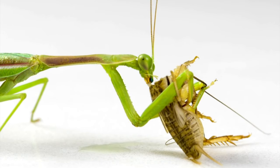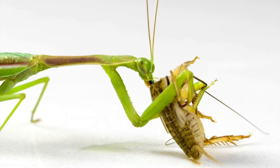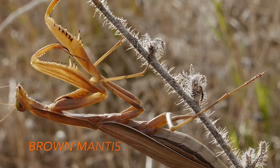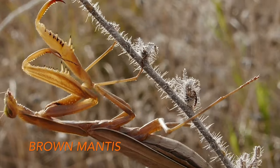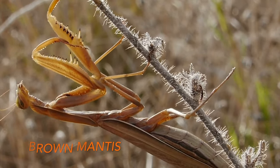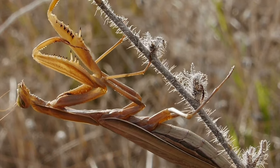Mantises feed only on living prey such as moths, crickets, grasshoppers, and flies, and could be beneficial biological controls in the garden. However, they do not discriminate between beneficial and harmful insects and will eat their siblings, other beneficial insects, butterflies, and pollinators such as bees.